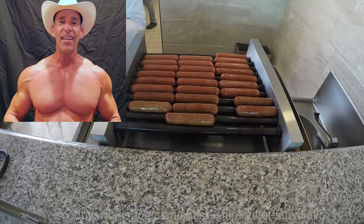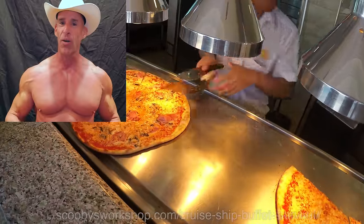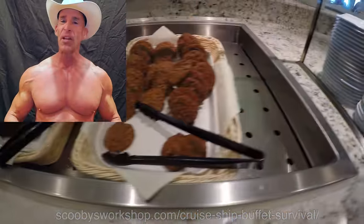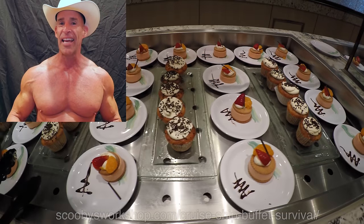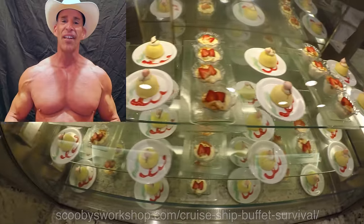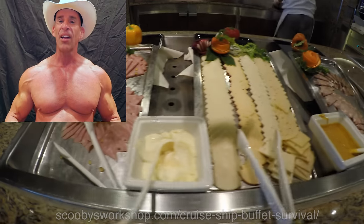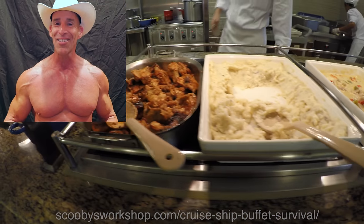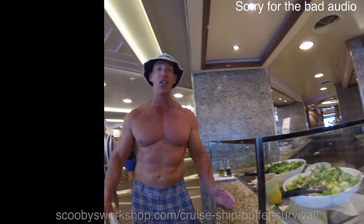The way we're going to do this is have multiple courses. We're going to start with a salad course. The salad course is going to fill us up. We're going to make a nice healthy salad and eat it before we take anything else. That gives our stomach a chance to fill up with healthy vegetables, so when we go back for everything else, we'll end up taking smaller portions because we're not starved anymore. The key to losing weight on a cruise ship is to start every meal with a salad.